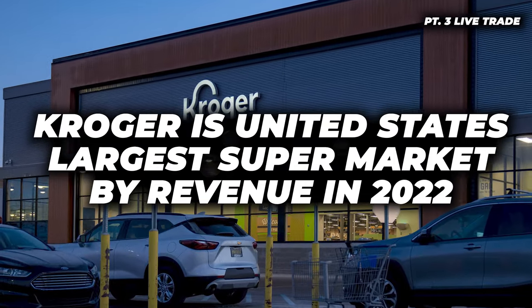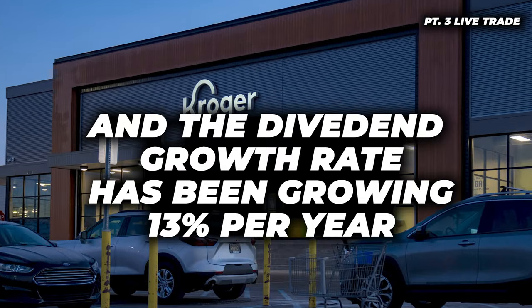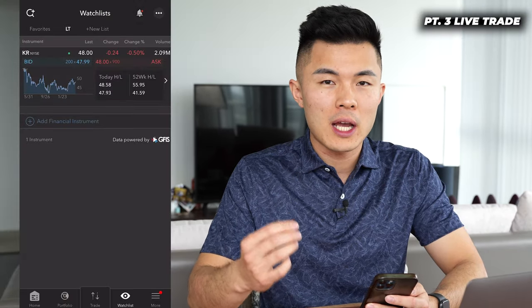Before I go into a live share of selling puts on my phone right now, if you're someone who's really busy and don't have time to pick stocks but still want to make a good return selling puts on index funds, watch the video linked above. Now let me walk you through a live trade on my phone. I will first analyze the fundamentals and technicals of the stock, then show you why I make this trade. Kroger is the United States' largest supermarket by revenue in 2022, with a dividend growth rate of around 13% per year. I've been waiting for the stock to pull back to add more to my position.